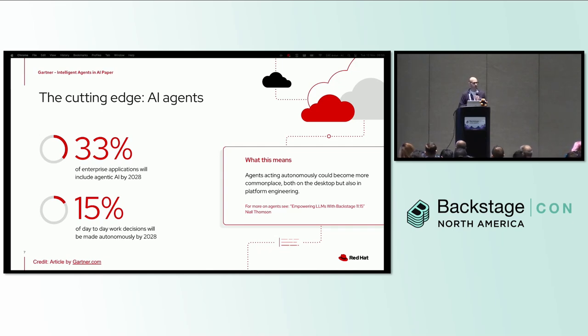The cutting edge right now is all about AI agents — long-running agents that can do various different tasks. A Gartner article predicted that 33 percent of enterprise applications would include some sort of agentic AI by 2028, and that 15 percent of day-to-day decisions would also be made autonomously by then. Agents acting autonomously could become more commonplace in platform engineering and in the apps that developers write. If you're interested in that topic, catch Neil Thompson's talk entitled 'Empowering LLMs with Backstage' at 11:15.